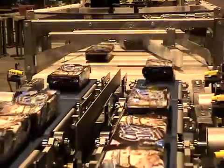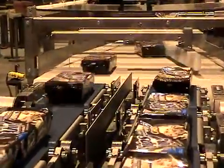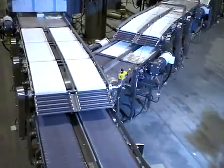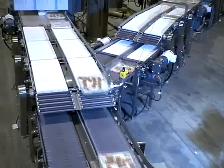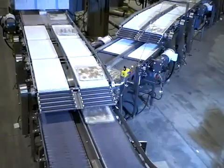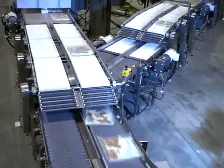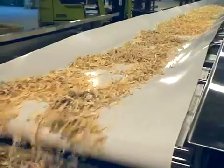Other common servo devices are smart belt merges and retractable noser conveyors.